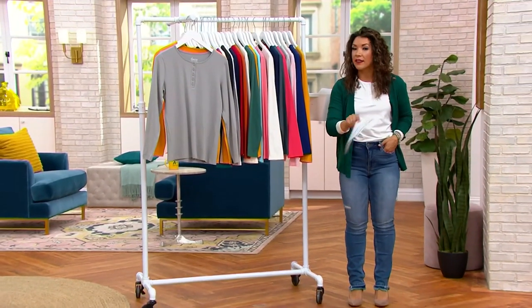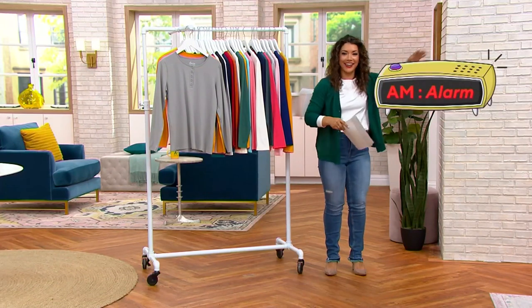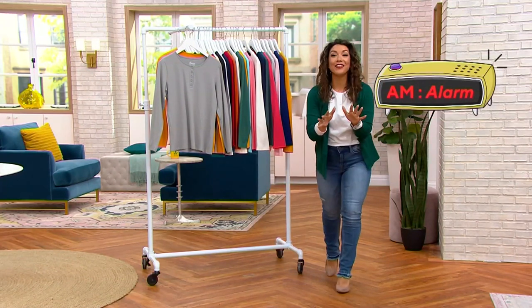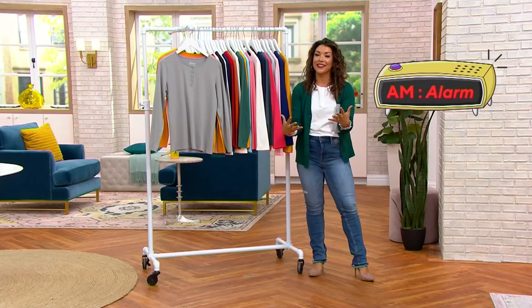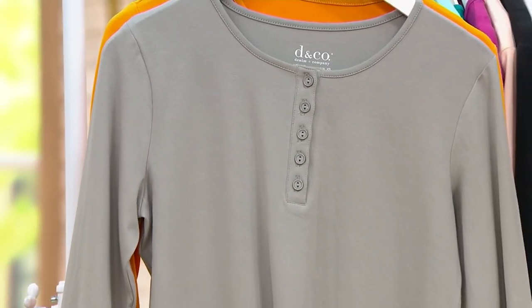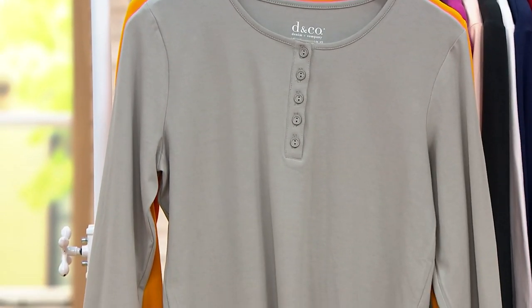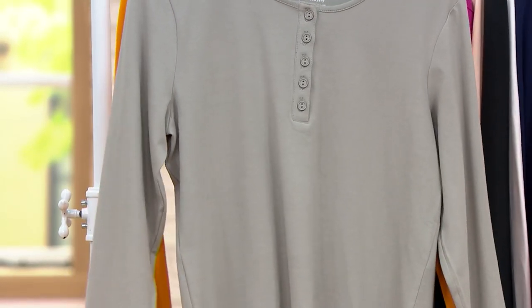I'll show you a couple of the items. No snoozing allowed — can I hit the snooze? From Denim & Company, we have a set of two that you don't want to miss. It's one of your favorite silhouettes — a set of two long-sleeved stretch Henleys, giving you that incredible combination of cotton and stretch that you love from Denim & Company, and you get great style.